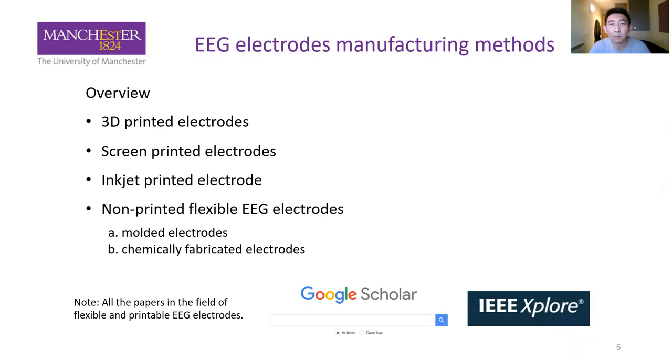Let's move on to EEG electrode manufacturing methods. In this part, I will introduce the printed electrodes, including 3D-printed, screen-printed, and inkjet-printed electrodes, as well as non-printed electrodes such as molded electrodes and electrodes made by chemical fabrication. This is a review of all papers I could find in the field of flexible and printable EEG electrodes in Google Scholar and IEEE Explorer.